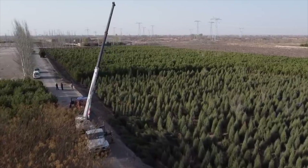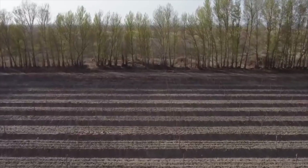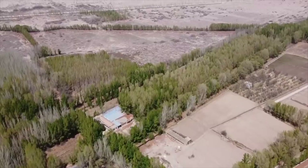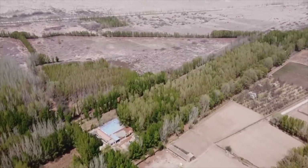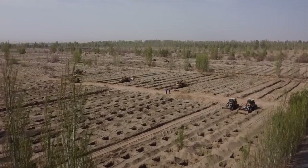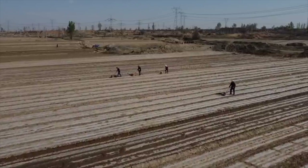Ningxia is located in northern China and is surrounded by three major deserts. Before the World Bank initiative, the region had been battling aggressive desertification for more than 60 years. As of 2010, nearly 3 million hectares, or 57% of the area, had been directly affected by land degradation or desertification, encroaching on farmlands and villages.